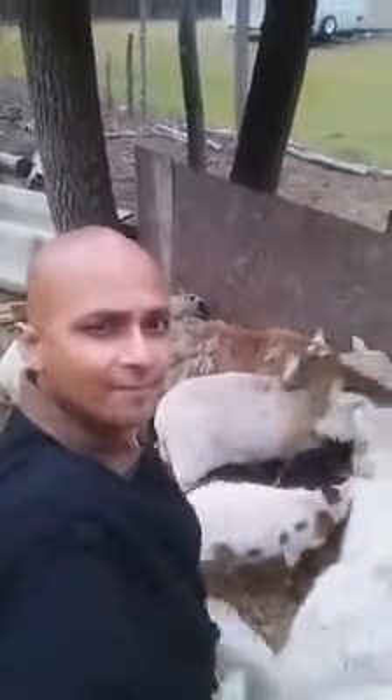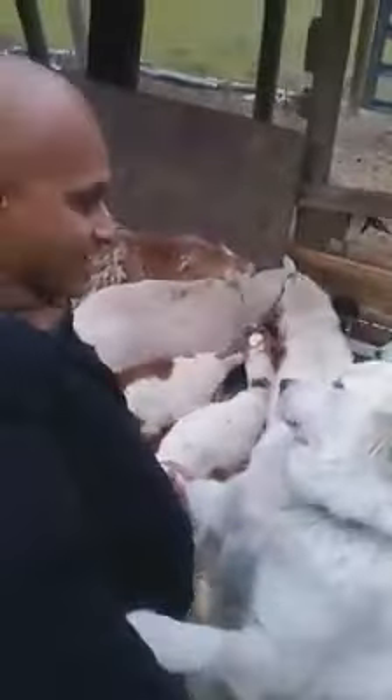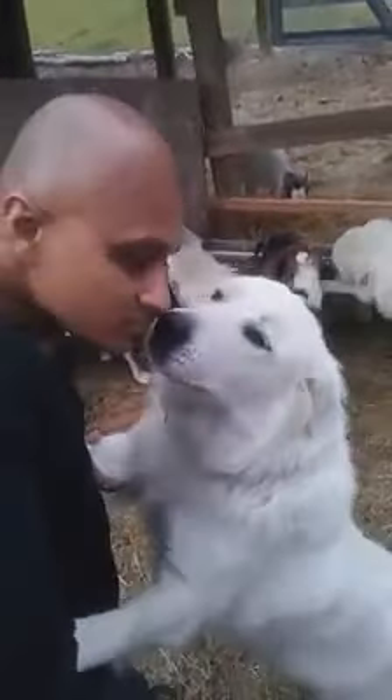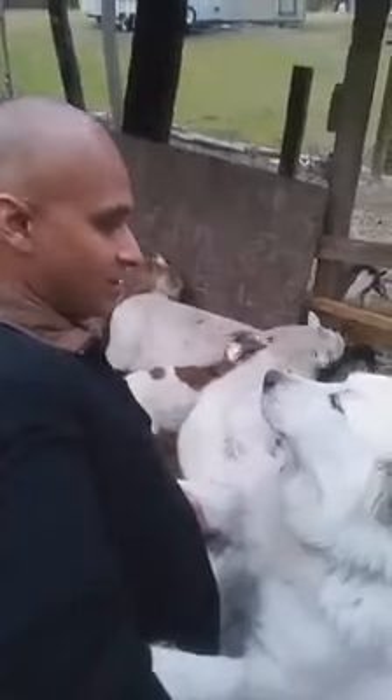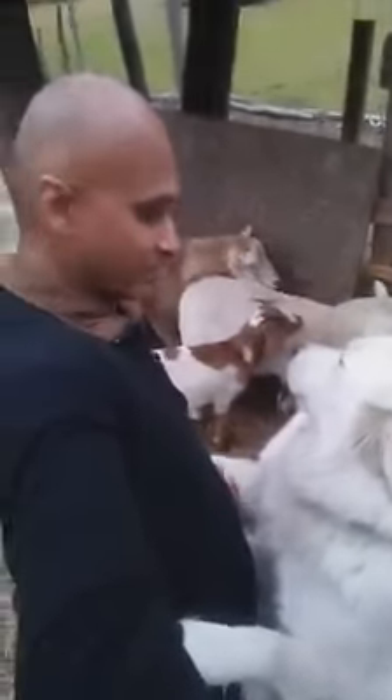Hey Chloe, what's up? You want some love? That's all she wants — some love. That's Chloe, say hello! All right, stop jumping — all of them jump at the same time, calm down.